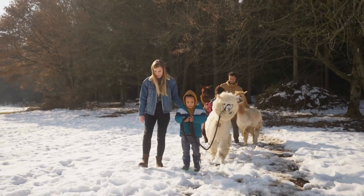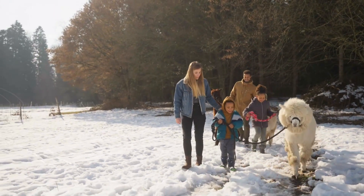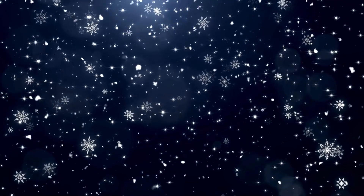Hi friends! It's me, Smarty the Alpaca! Today we're going to talk about something super cool — literally! It's that fluffy sparkly stuff that falls from the sky! Any guesses? Yep! You got it! It's snow!